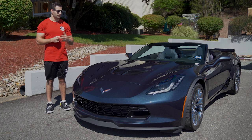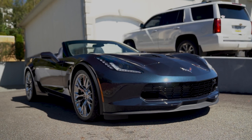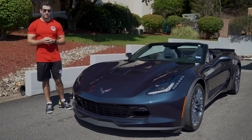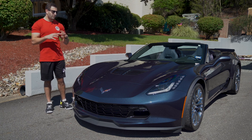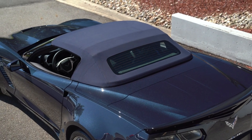Right here we have a 2016 Z06 convertible, also a seven-speed, with only 815 miles on the odometer. An absolutely gorgeous color — Night Race Blue. I don't know how well this is gonna show in the video or the pictures, but the metallic and the flake in this paint is incredible. It really, really pops.